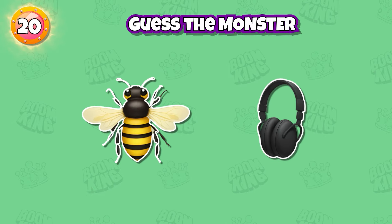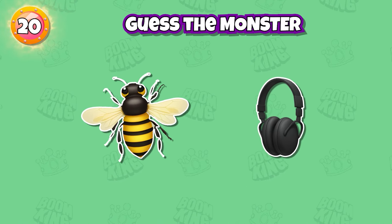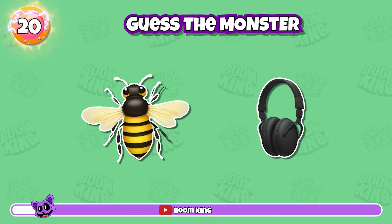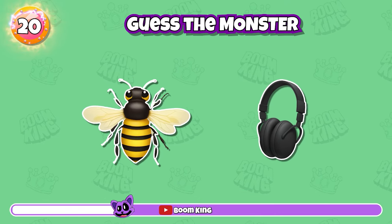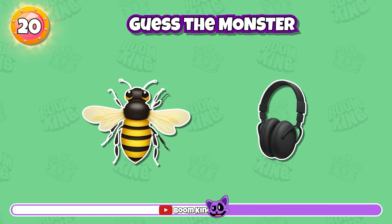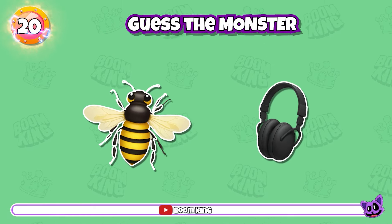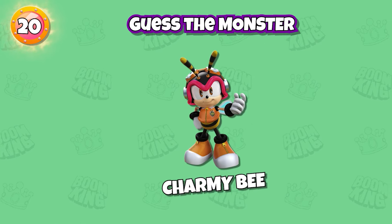Round 20: Can you guess this character? Exactly, it's Charmy B.